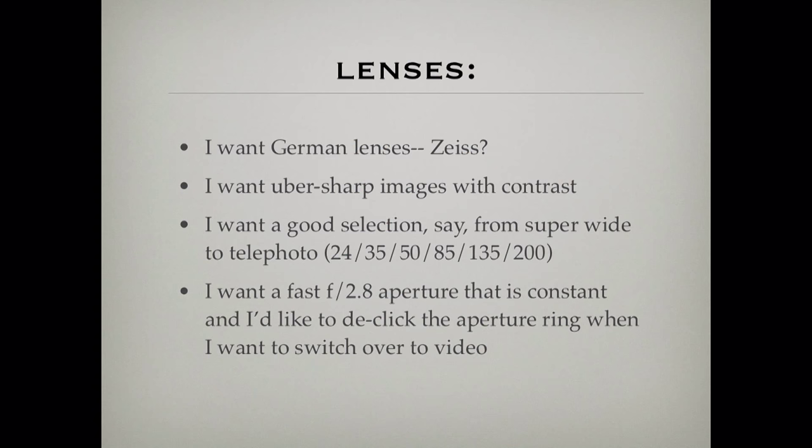I like German glass. They know how to make lenses. Zeiss, Leica — something like that would be really cool, a whole complement of lenses: 24, 35, 50, 85, 135, 200. I'd like all that because they're so sharp. The German glass is so awesome. It's so worth the money for me.